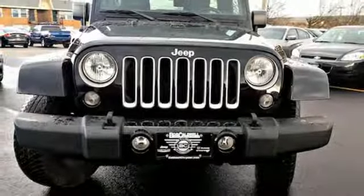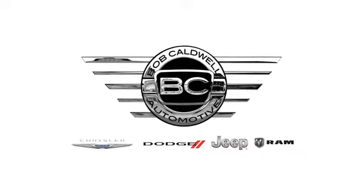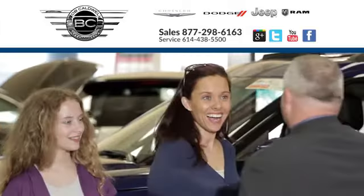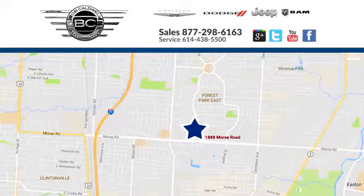Someone's going to drive this fantastic vehicle off the lot — should be you. Test drive it today. At Bob Caldwell Chrysler Jeep Dodge, we're a dealership you can trust. We're conveniently located at 1888 Morse Road in Columbus, Ohio.